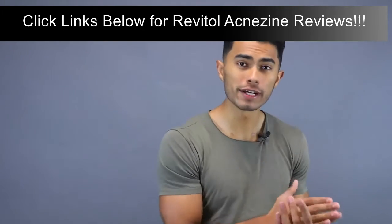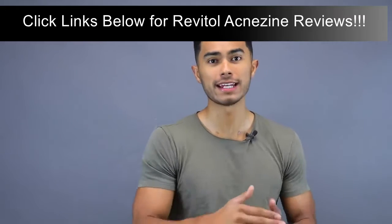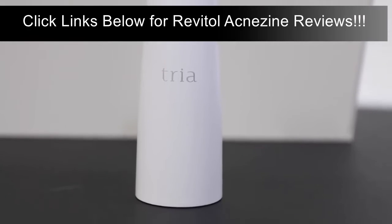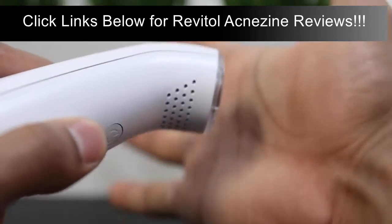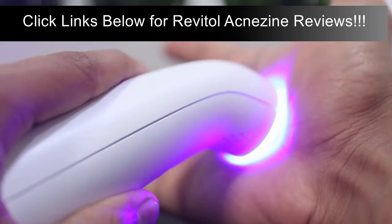If you want to get rid of bacteria and speed up the process, check out this cool product by Tria called the Positively Clear Blue Light Treatment. It's unlike anything else in the market — it uses blue light to penetrate the skin and kill the bacteria underneath before the acne even occurs.